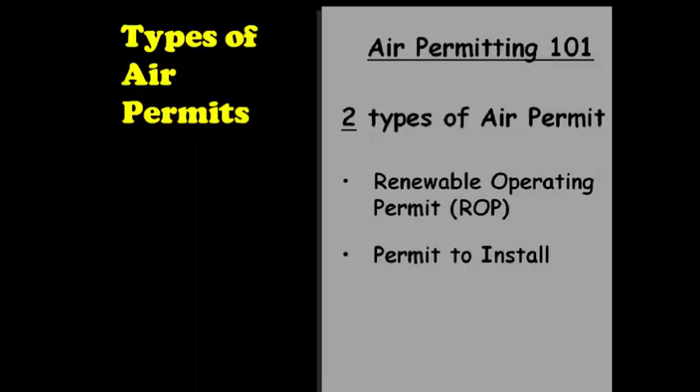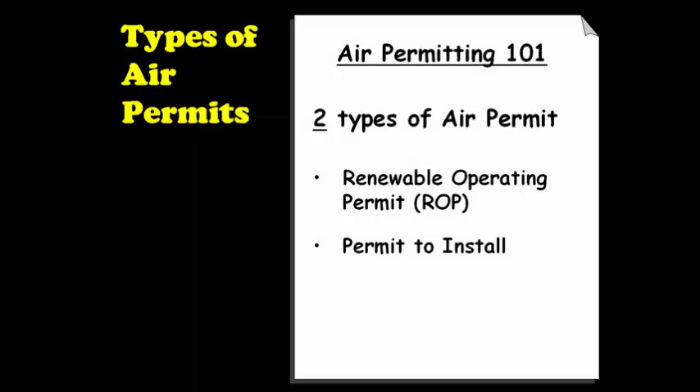In Michigan, there are two air permitting programs: the Renewable Operating Permit, or ROP Program, and the Permit to Install Program, which is sometimes referred to as New Source Review. This session focuses on the Permit to Install Program. However, I also want to quickly explain what the ROP Program is and who is subject.